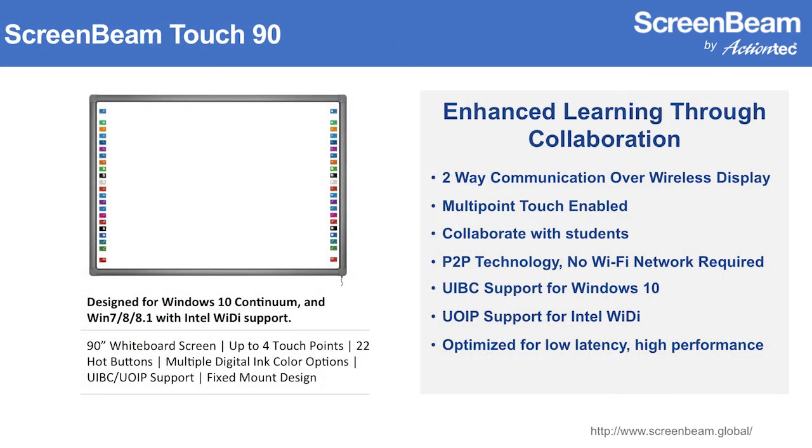The Touch 90 allows for two-way communication over wireless display. It's multi-point touch enabled, which really fosters a collaborative environment with students. It supports UIBC capabilities with Windows 10, and also UOIP capabilities with WiDi and Pro WiDi — optimized for low latency and high performance. We actually have this running down in our booth, so come play with it after the presentation or on the show floor tomorrow.